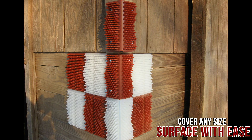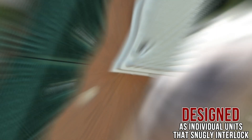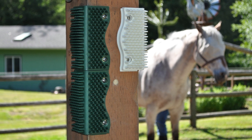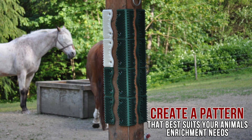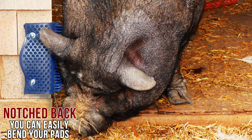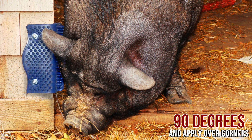Cover any size surface with ease, as our pads are designed as individual units that snugly interlock. There's no need to cut to fit. Simply mount single units or create a pattern that best suits your animal's enrichment needs. Plus, with a notched back, you can easily bend your pads 90 degrees and apply over corners.